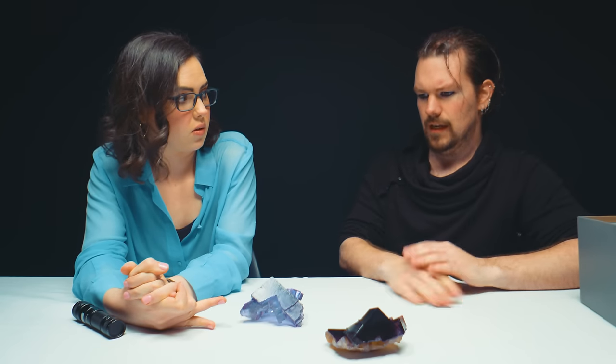The crystal's good on this — yes, it's great. The color's good on this, and it has amazing phantoms, which is a big factor for Illinois fluorites.